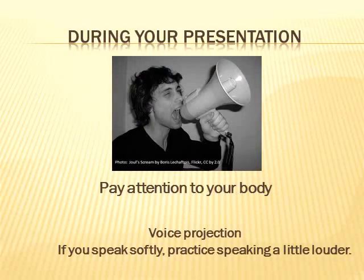Check in with yourself during your presentation — pay attention to your body. Let's look at voice projection. If you speak softly, you should be practicing to speak a little bit louder when you're giving a speech.